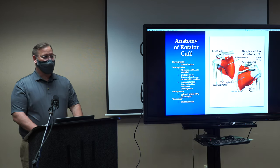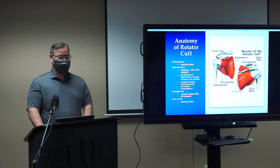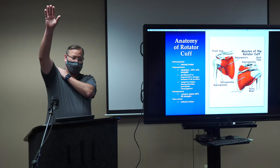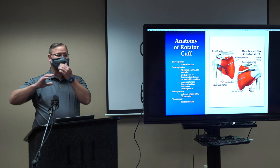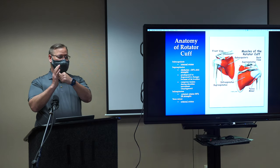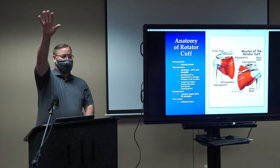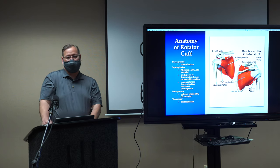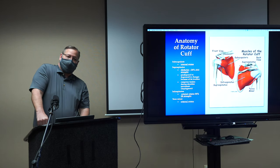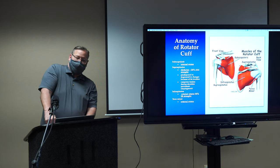The four rotator cuff muscles go around the ball to keep it centered in the socket. Your shoulder is two major joints: the scapula on the ribs provides one-third of motion, and the ball and socket provides two-thirds. As the scapula moves, the rotator cuff keeps that ball centered in the socket — they fire, act like a fulcrum, and allow you to lift your arm. If you don't have a rotator cuff, you might be weak with pain, or if enough is torn, you can't lift your arm at all — what we call pseudo-paralytic.